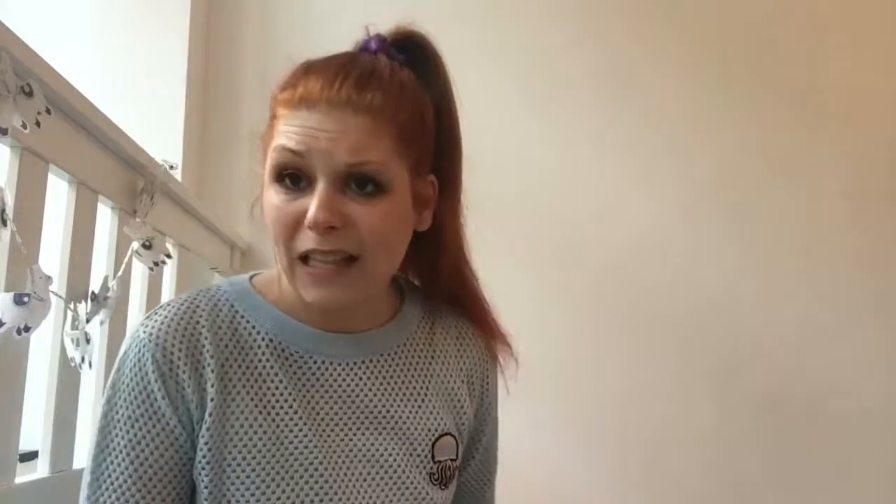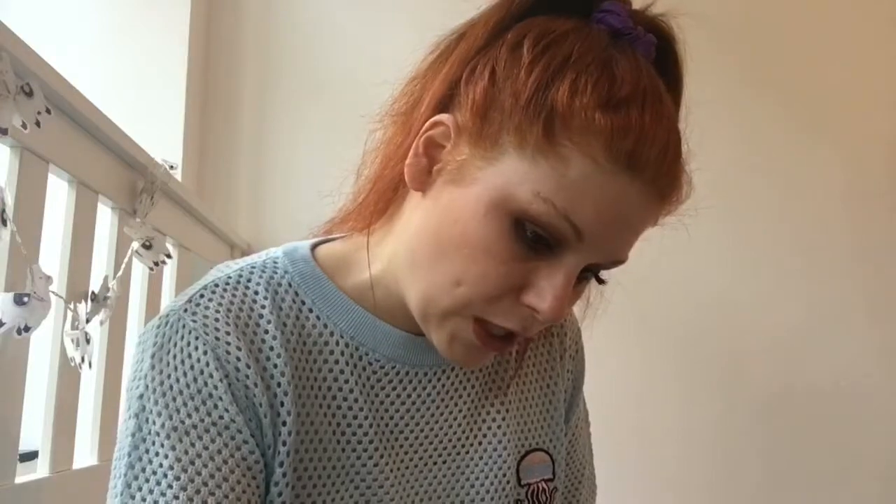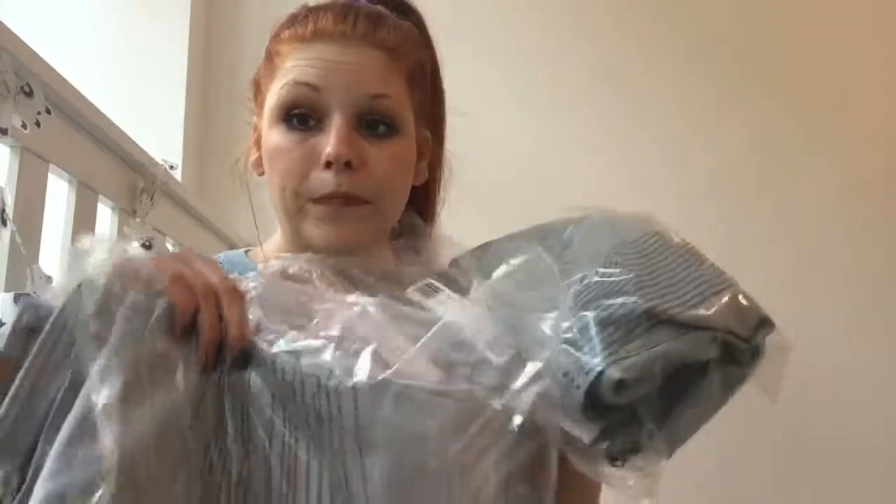Next we're gonna go to something which isn't on the try-on haul part because I can't get in there. I bought three pairs of jeans in size 36, which should work, but none of them fit — I'm just gonna show you in a plastic bag, maybe I'll show you the H&M image of how it looked on the model. I can't get in there, so I can't show you. Now I know I'm not a size 36 in H&M jeans.